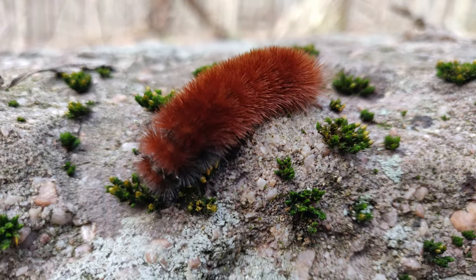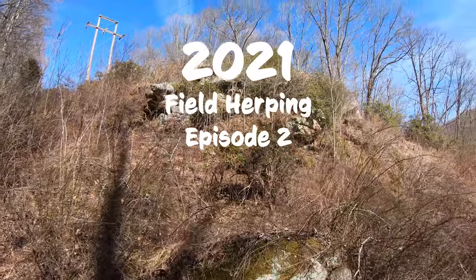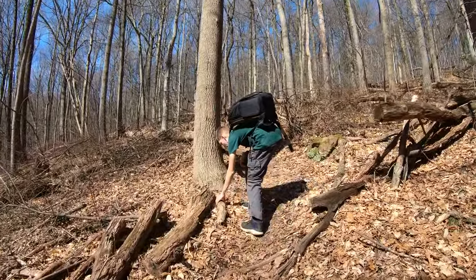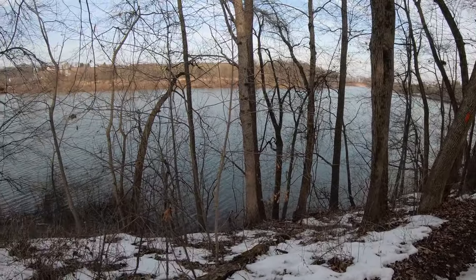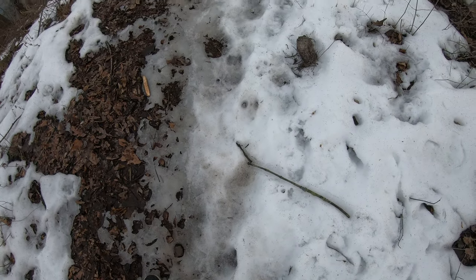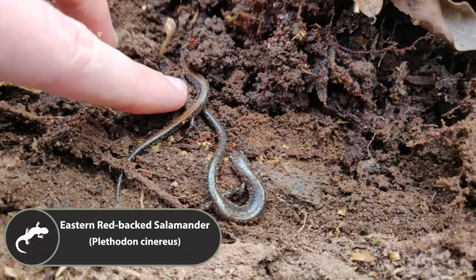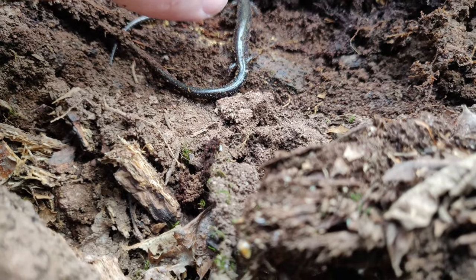Let's go! So under this log we've got two redbacks — one with an actual redback, and one with the leadback morph, side by side.